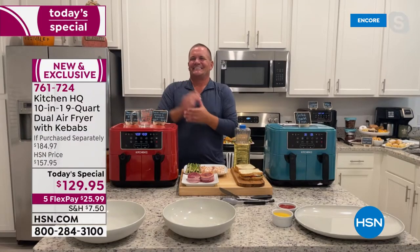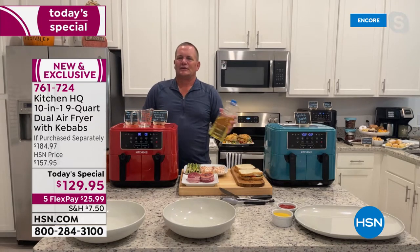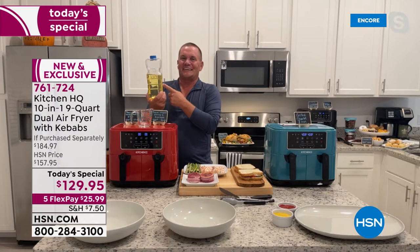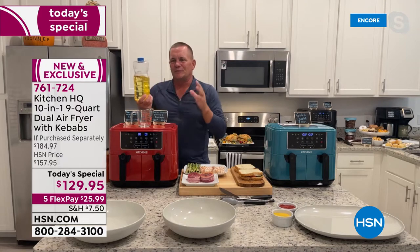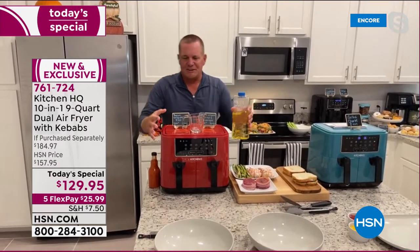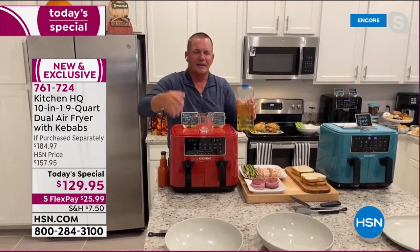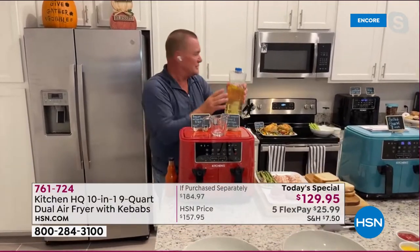Our good friend John Florell is standing by. You get the textures and flavors you want at the press of a button, more space to create more food — exactly what you need for the holidays — but without all the oil. When you deep fry you get the flavor, the crunch, the juicy inside, and Kitchen HQ has replicated that here without saturating your food in oil.